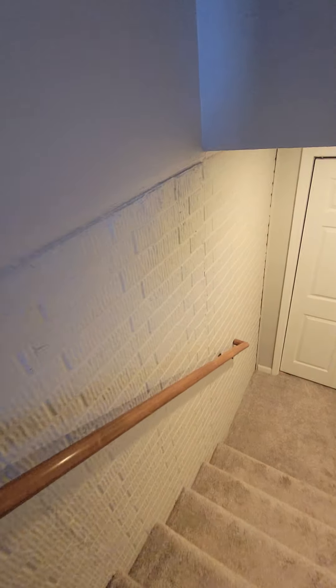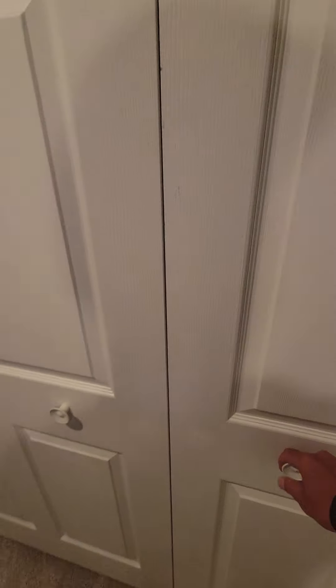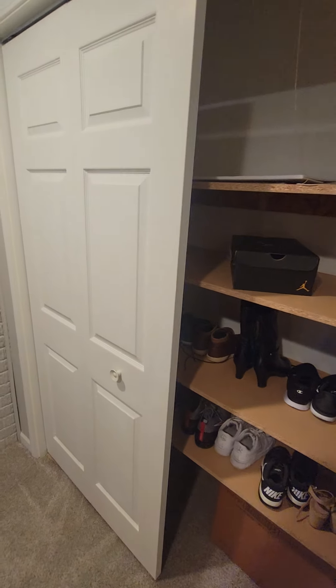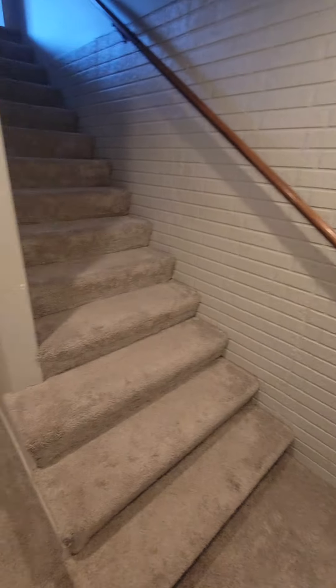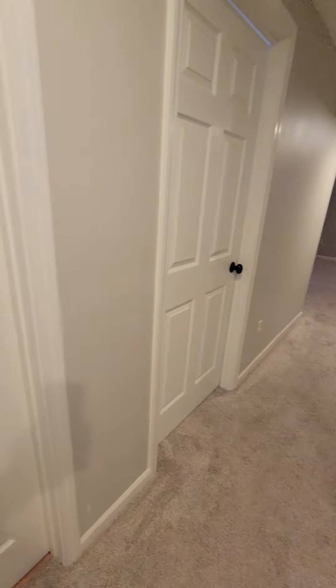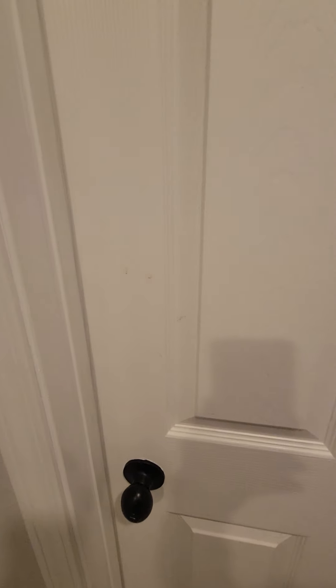Down in the basement you can see they didn't put drywall on the brick there. There are bifold doors here with more storage. Turning around, there's a little bit more beat-up drywall.